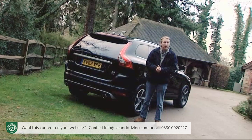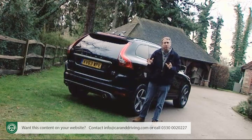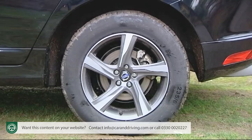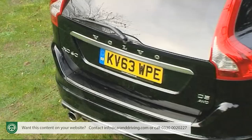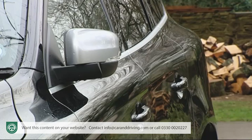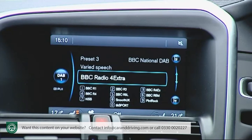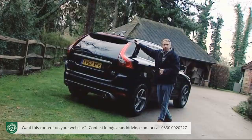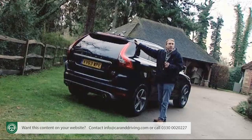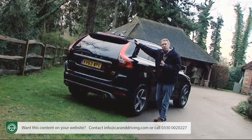As standard equipment, all variants get daytime running lights, alloy wheels of at least 17 inches, roof rails, rear parking sensors, a power-operated tailgate, auto-folding powered door mirrors with ground lights, a rear spoiler, electronic climate control, Bluetooth phone compatibility, an auto-dimming rear-view mirror and a high-performance audio system with DAB radio, a USB input and eight speakers. You also get cruise control, a trip computer, a leather-covered steering wheel and gear knob, plus Sensus — Volvo's high-tech driver control interface.